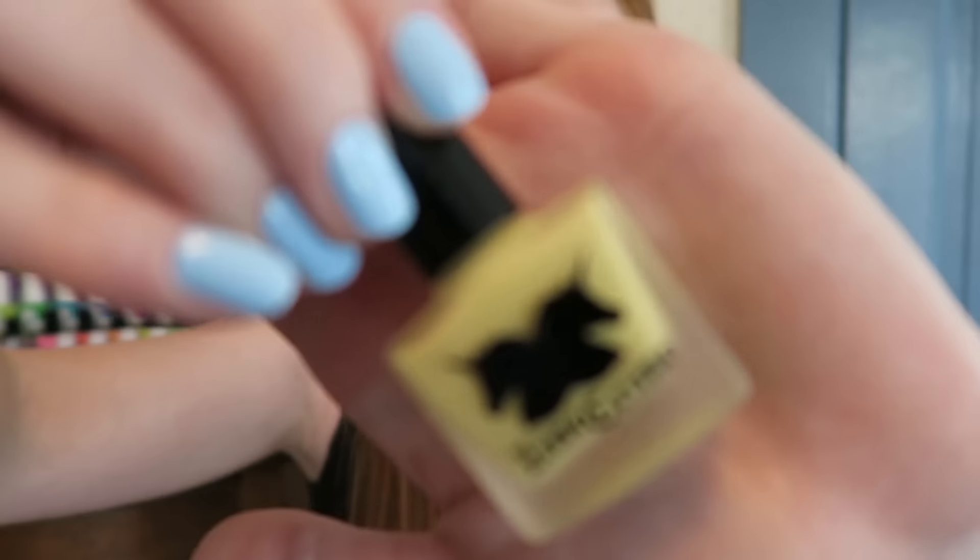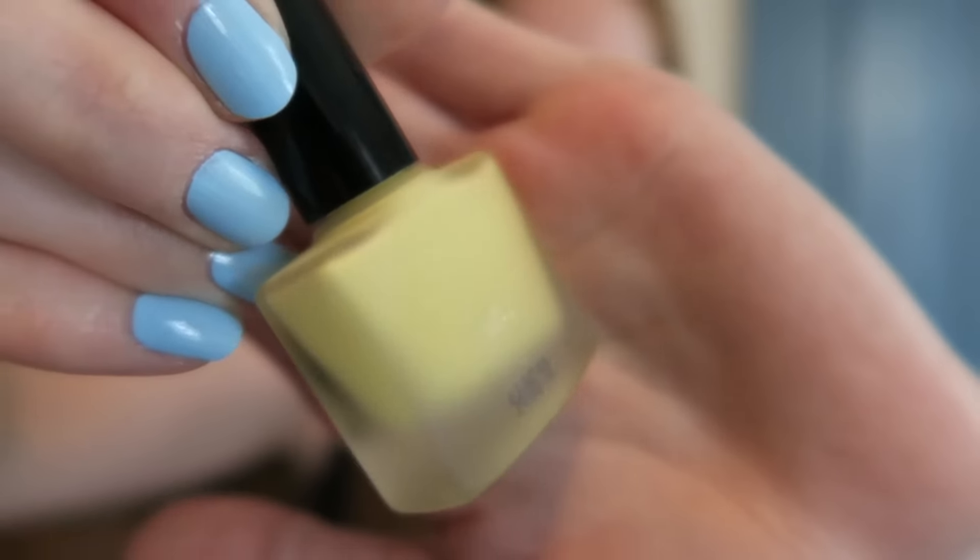The last nail polish I bought on the trip was in Chicago, which was amazing. I was super excited to find this one because it's the last Lime Crime I was missing from the pastel collection — the yellow one, called Crema de Limon. Super pretty pastel yellow, love this shade, can't wait to use it. Again I know Lime Crime isn't the best, but it was through Nordstrom Rack, so I feel okay about it. Now I have the full collection, minus the neutral.